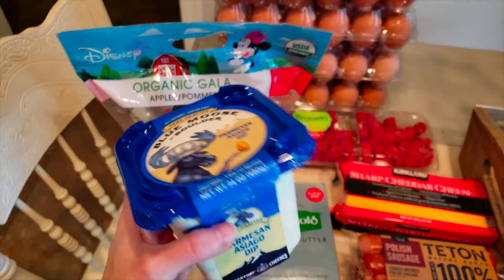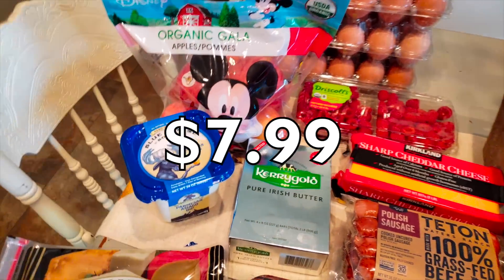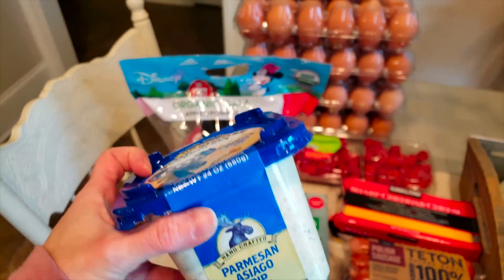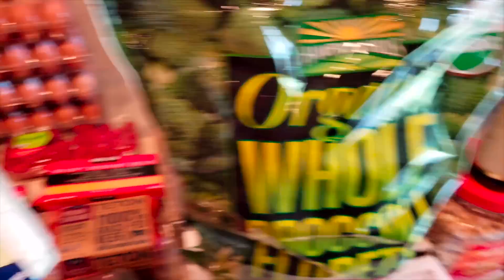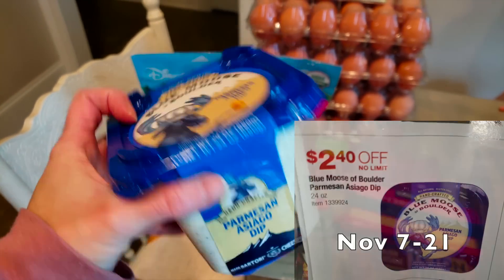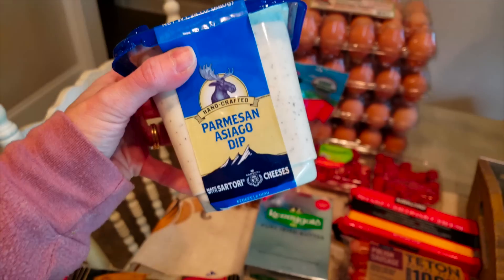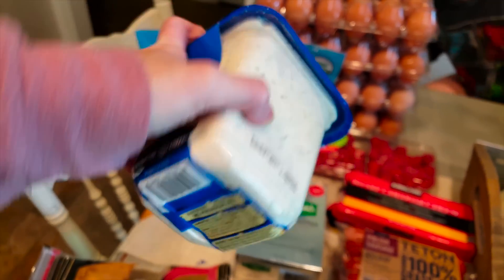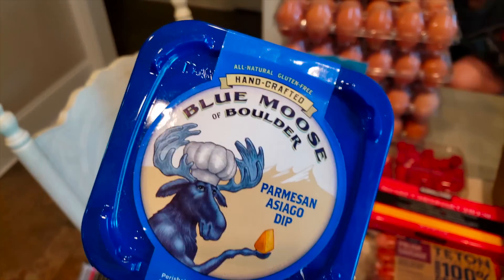Something that I love and Trey loves is the Blue Mousse Parmesan Asiago dip. We put this on broccoli and also on chicken last month and it was absolutely delicious. I think it's $6.99 — definitely worth it. As far as carb count goes, it's two tablespoons for one net carb. It is so, so good.